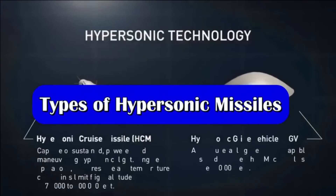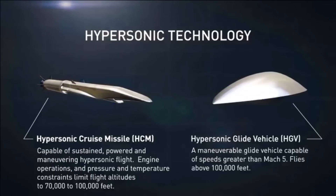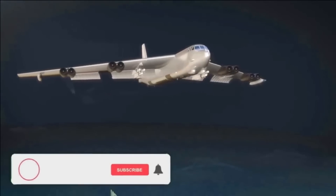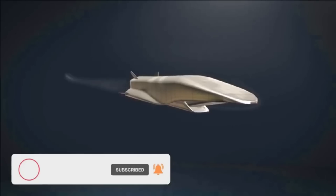There are two types of hypersonic missiles which are under development or in service with various militaries of the world. The first is the hypersonic cruise missile, which is powered by an air-breathing ramjet, scramjet, or dual-mode ramjet engine, also called DMRJ.